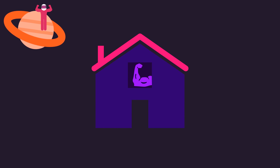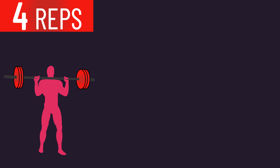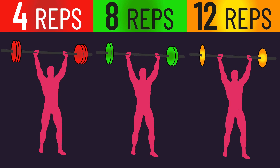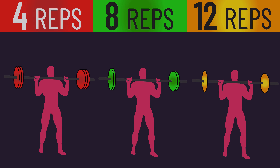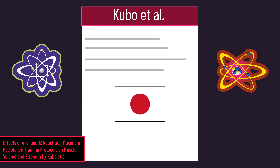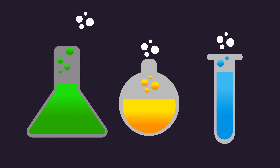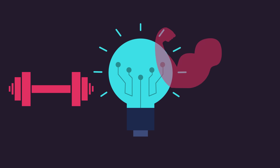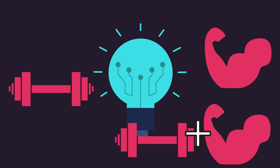Welcome to the House of Hypertrophy. Today we examine 4 reps vs 8 reps vs 12 reps for strength and hypertrophy. We're going to examine a recent study from Japan exploring this, then detail how it relates to the rest of the scientific research, from which we'll derive highly useful rep range conclusions for those after strength, hypertrophy, or a combination of the two.